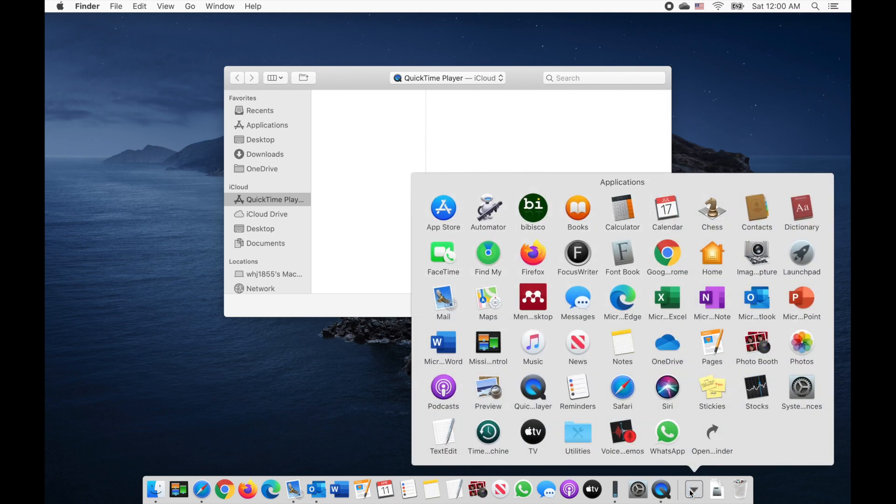After the system upgrade, I found that my App Store does this — totally blank. It doesn't show anything.